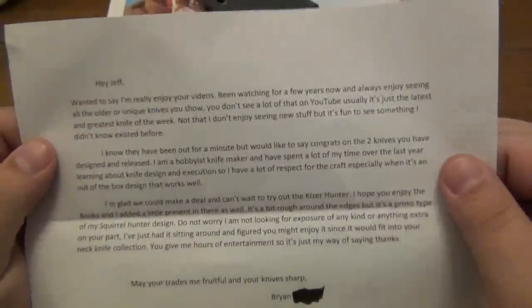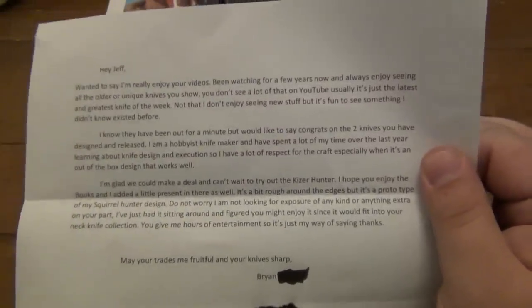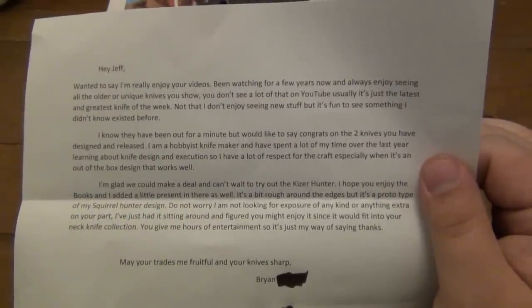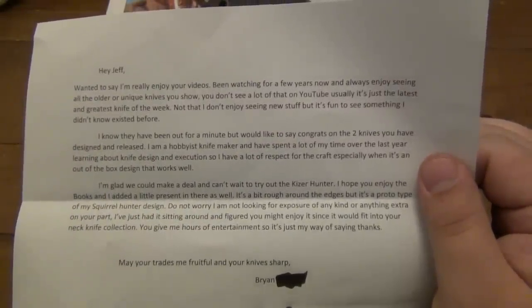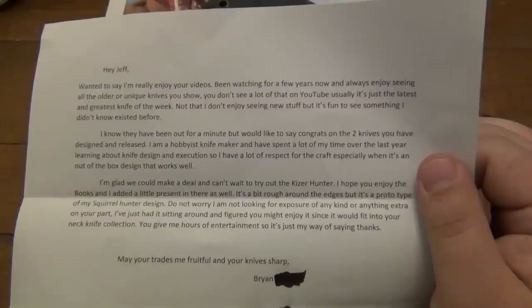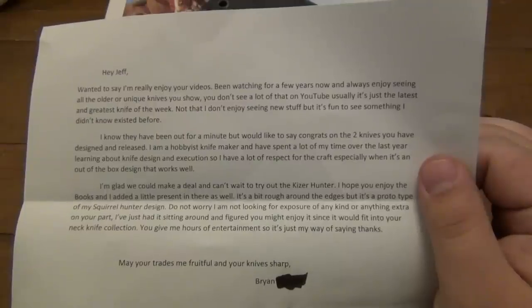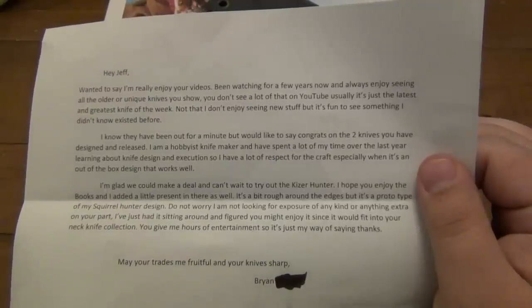First I have a letter — ripped off the bottom where I had personal information. It says: 'Hey Jeff, want to say I really enjoy your videos, been watching for a few years now and always enjoy seeing all the older or unique knives you show. You don't see a lot of that on YouTube. Usually it's just the latest and greatest knife of the week. Not that I don't enjoy seeing new stuff, but it's fun to see something I didn't know existed before.'